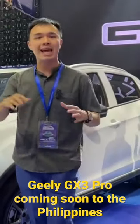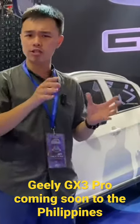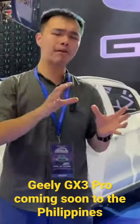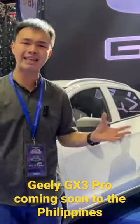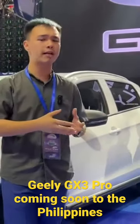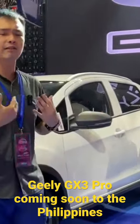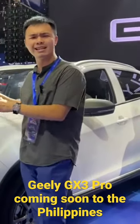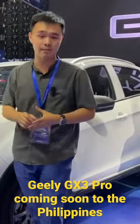GT Philippines has unveiled a new subcompact crossover SUV. They're calling it the GX3 Pro. However, they're not yet officially releasing these cars in the market. They said that it is us, the Filipino consumers, who has to dictate whether or not we truly like this car right here.